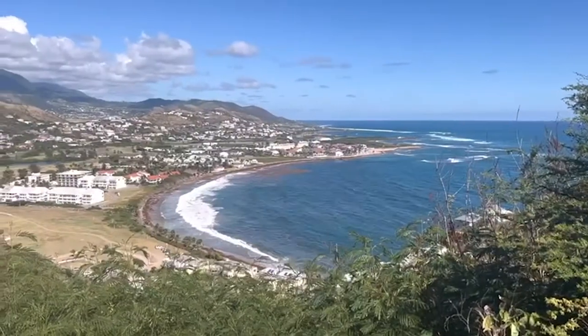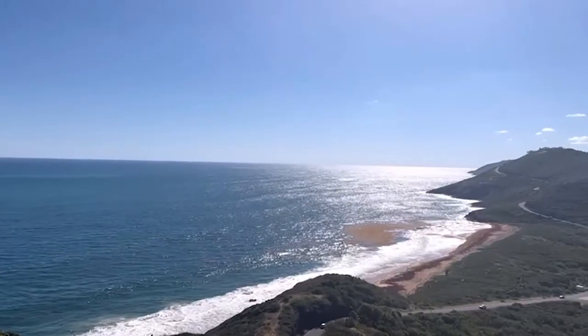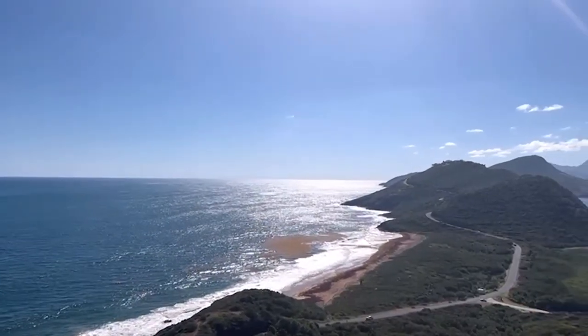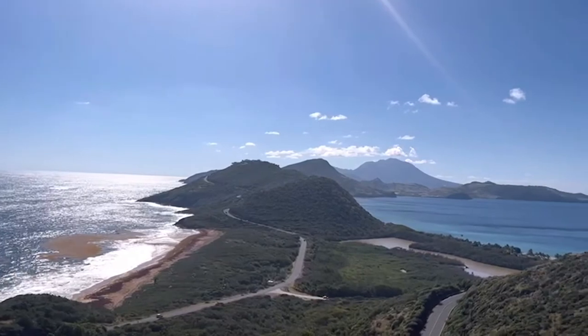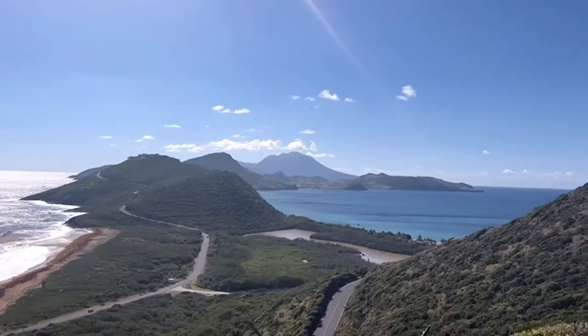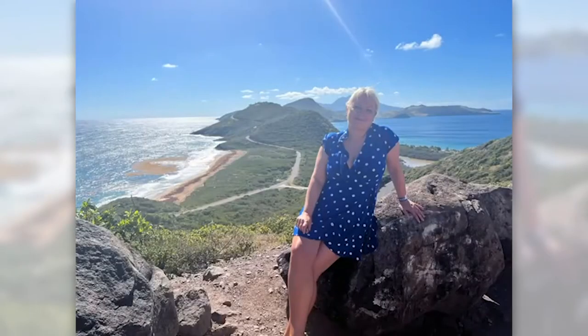As we left the cruise port, we headed up to this stunning area. Infamous in St Kitts is Timothy Hill — it's absolutely stunning. This is where the Atlantic Ocean meets the Caribbean Sea. It's one of the most stunning viewpoints in St Kitts and it's highly, highly recommended.